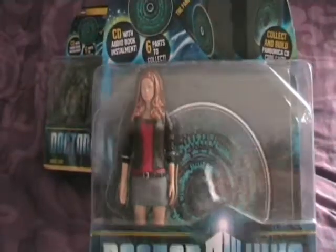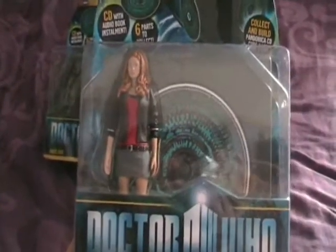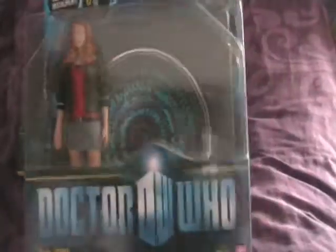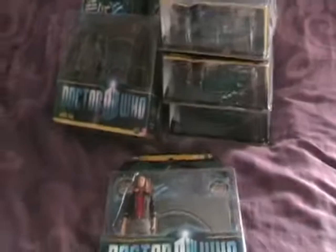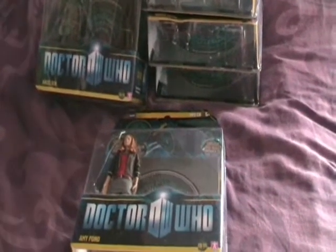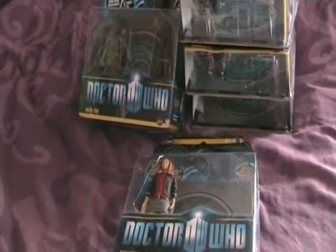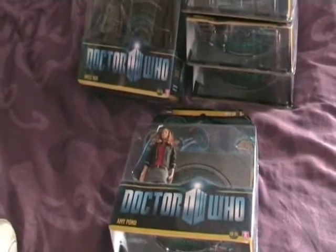This one here was also available on its own during the season five figures range. I actually think it's better value for money buying it like this because if you bought it as part of the season five range you're just getting her alone, whereas here you're getting the little CD wall as well. The Amy on its own from the season five figures range is becoming quite rare and hard to find, so on eBay it's getting quite expensive.